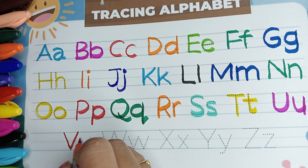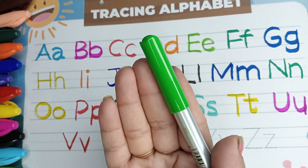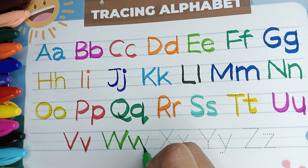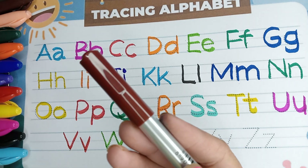V is for violin. Light green color. W is for watch. Brown color.